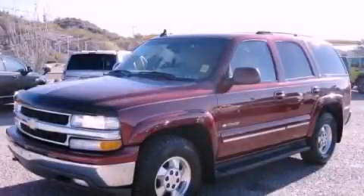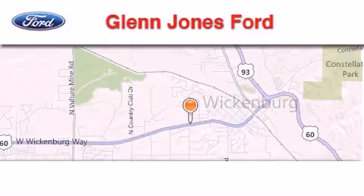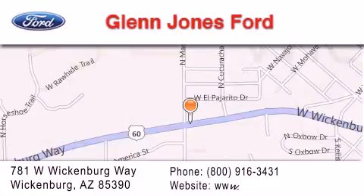Please call today to reserve this vehicle for a test drive. Thank you for considering Glenn Jones Ford for your next luxury vehicle. If you have any questions, please visit our website, give us a call, or stop by our dealership. We are located at 781 West Wickenburg Way in Wickenburg.